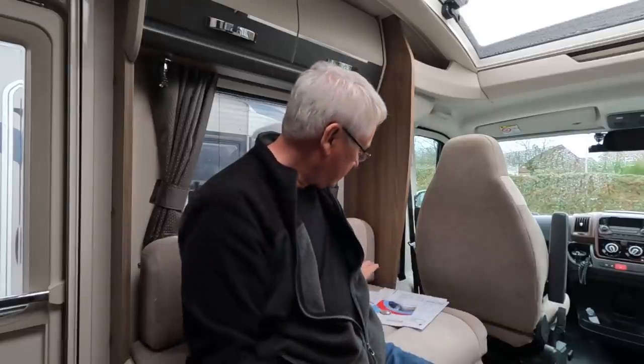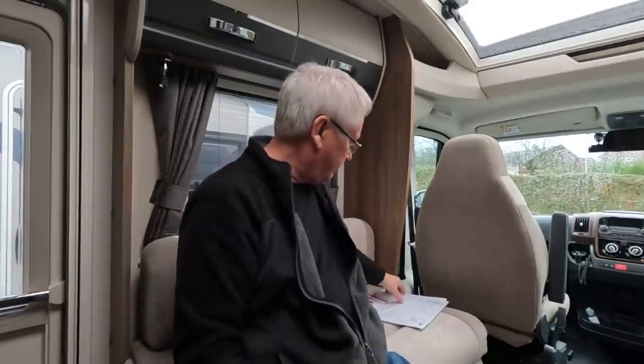I'm back at Todd's to pick up the van after its habitation and vehicle service. People always want to know the cost first, so: the habitation service and gas check was £220 — about £15 more than last year — and the silver service was £213. The vehicle service was done at One Call just down the road; the service itself was £69 including VAT, though the oil, filter, and environmental fee cost more.